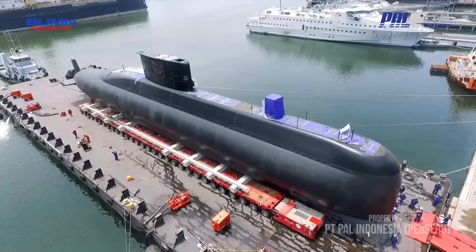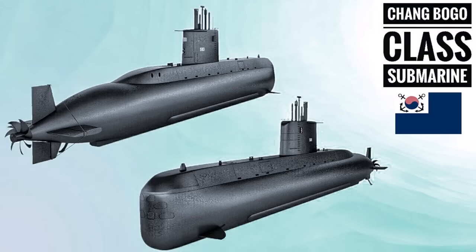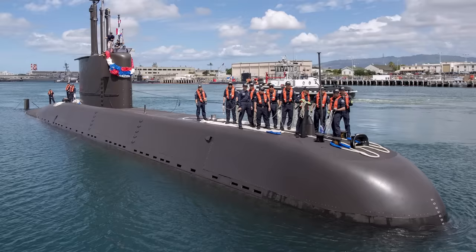The class is outfitted with a cutting-edge battle management system that integrates multi-purpose consoles for sonar, navigation, and armament systems. The Changbogo class submarines have eight 533 mm tubes that can fire 14 surface and underwater target MOT-2 torpedoes, and each torpedo can carry a 260 kg warhead with a maximum range of 28 km.